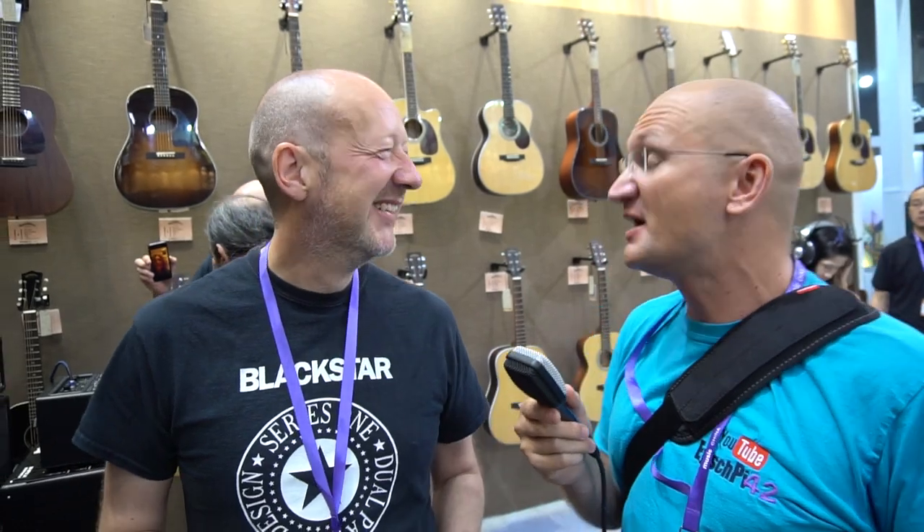Without going to a company that's not actually British anymore — we love you guys from Vox. We've done a whole bunch of stuff for Vox. And actually the new AC-30 head is very nice.